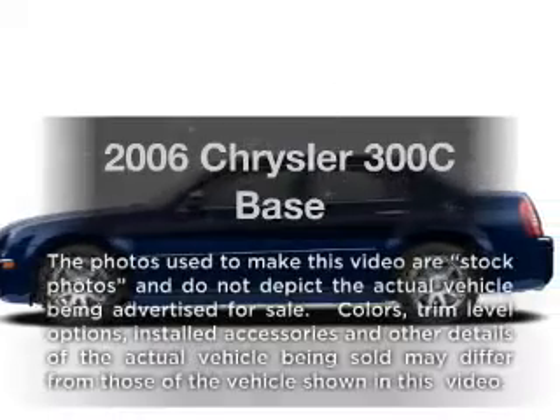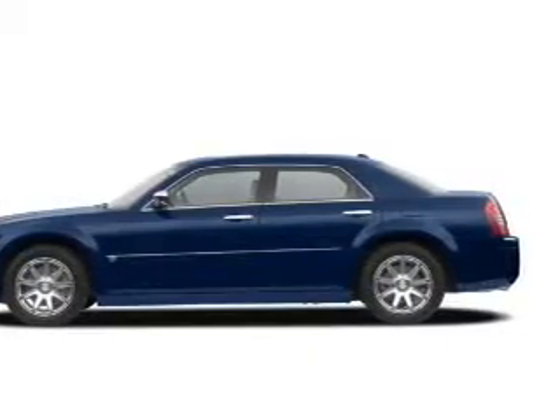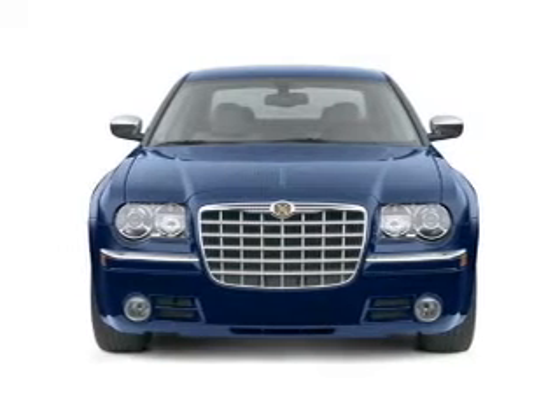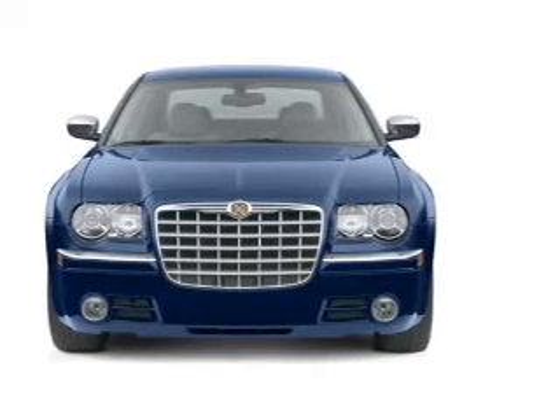Travel the roads in style and comfort in this great vehicle with a powerful 8 cylinder engine that responds smoothly to its 5 speed automatic transmission. Treat yourself to the splendor of a premium sound system.